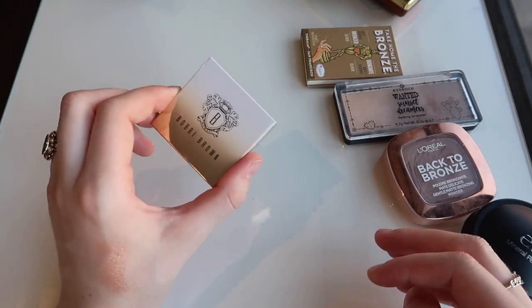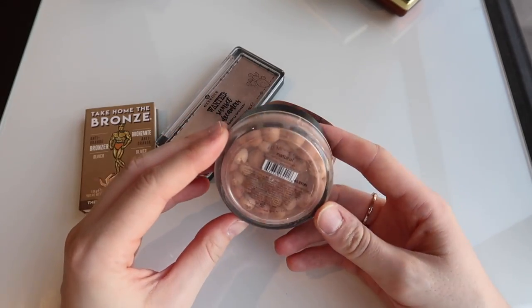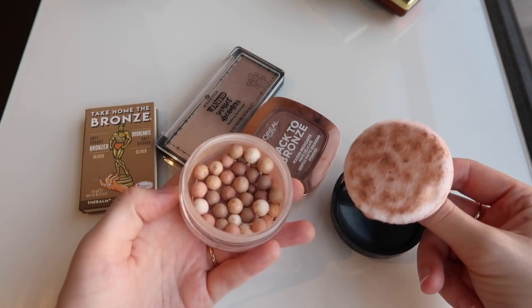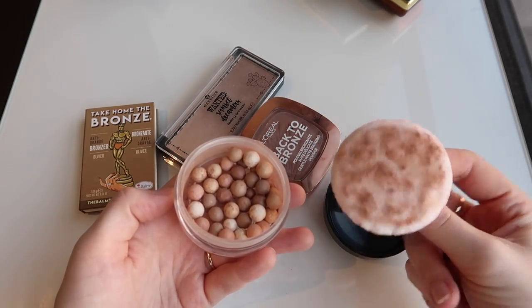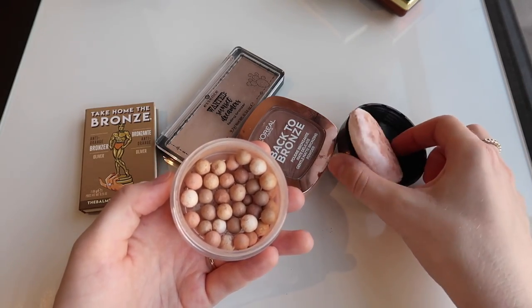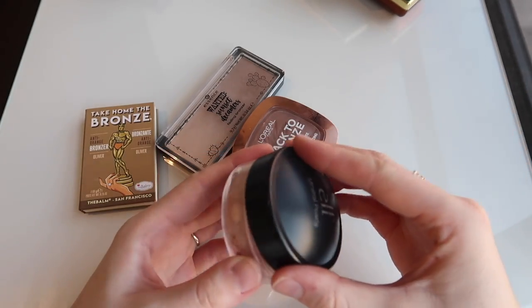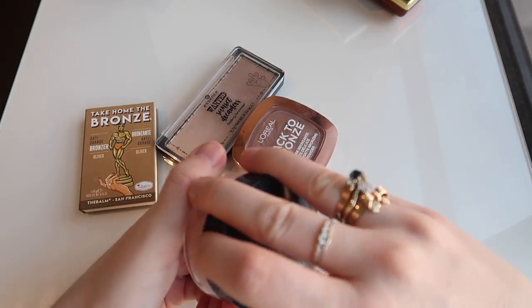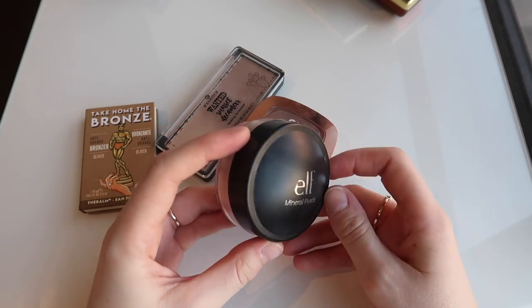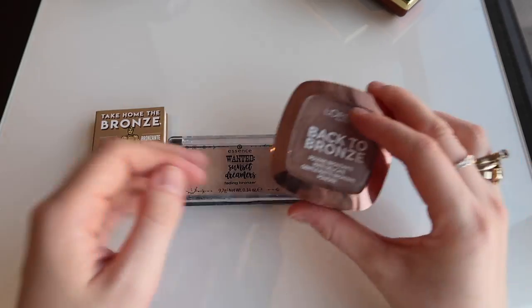I might hold on to it just to try it out for a while and I'll let you guys know my thoughts. I'm gonna hold on to these elf mineral pearls in the shade Natural — this is one of my favorite little bronzers as well. They remind me of the Guerlain Meteorites and they're really really soft and subtle on the skin. If you use a big fluffy brush and just swirl it around in here, it's the most beautiful soft bronze. Some people that have bought this on my recommendation thought it wasn't bronzy enough because it's quite subtle, but I really like that. It gives a really soft wash of warmth, especially if you're very fair.